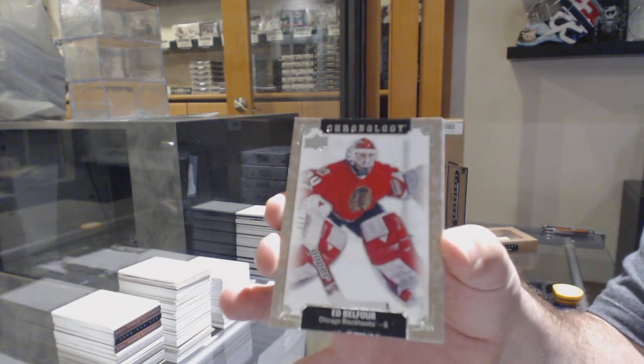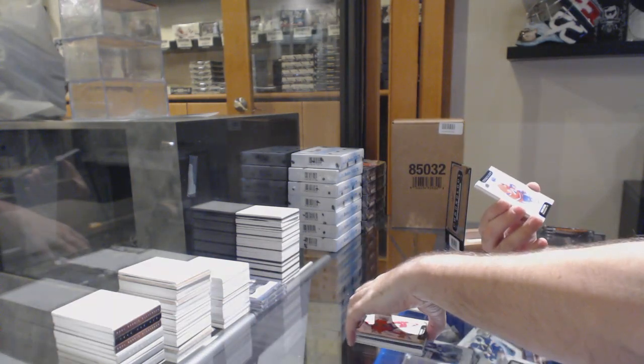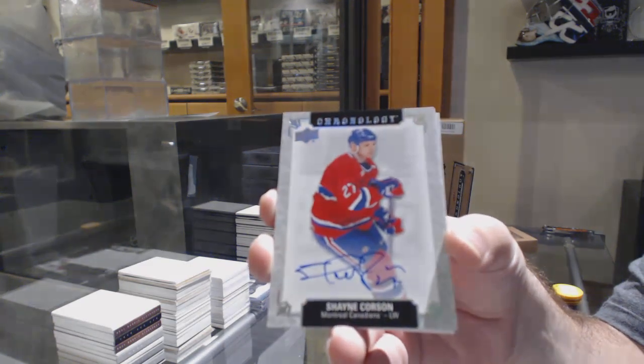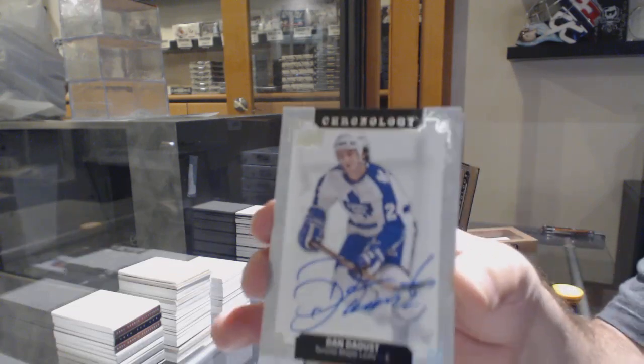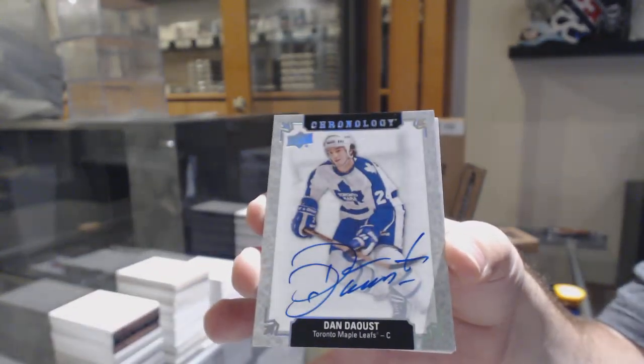For the Chicago Blackhawks, Eddie Balfour. For the Montreal Canadiens, Shane Corson. For the Maple Leafs, Dan Deu.